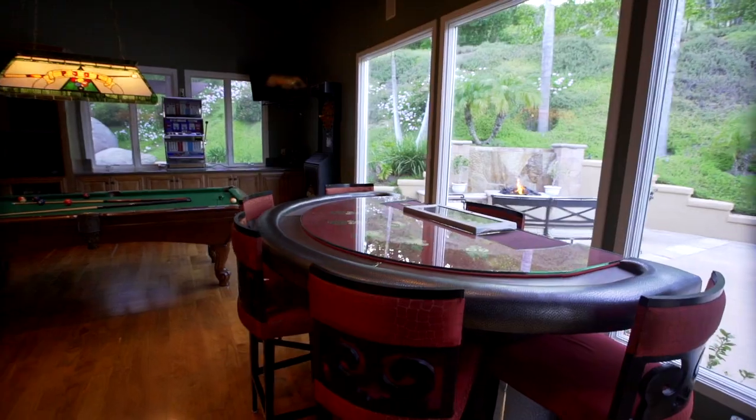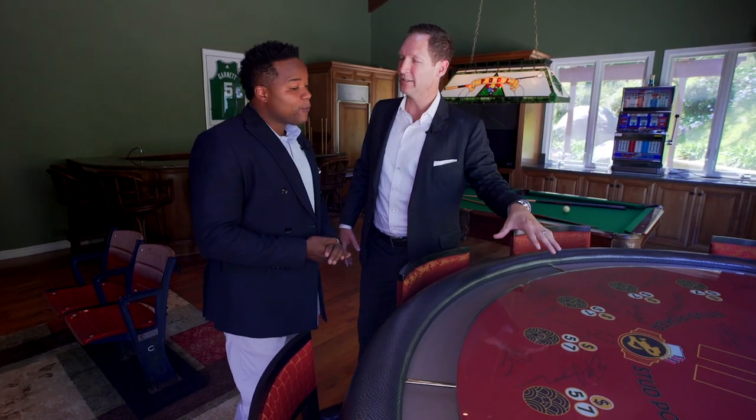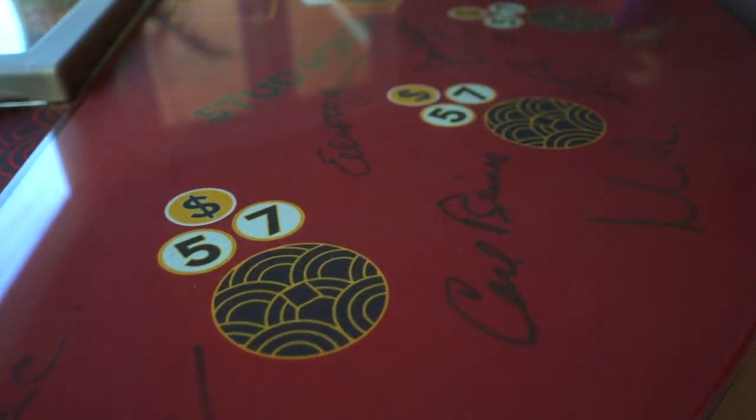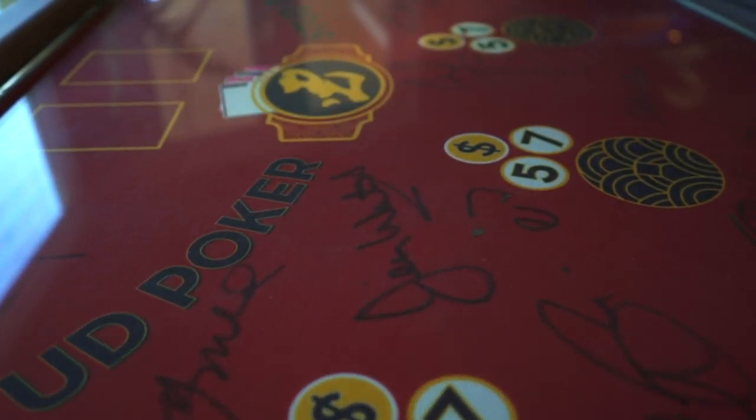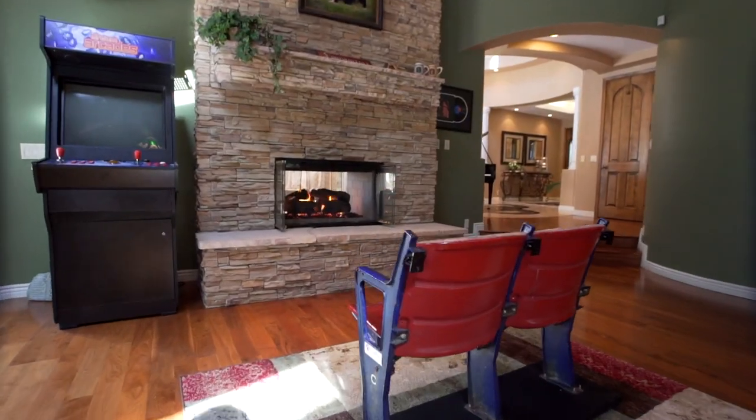As you can tell, they've been entertaining in this house. We've got this epic poker table. This was actually in Ocean's Eleven, signed by all the cast — Brad Pitt's signature right there. This is the man cave. When you come here, this is where you want to hang out. This is where you want to be.